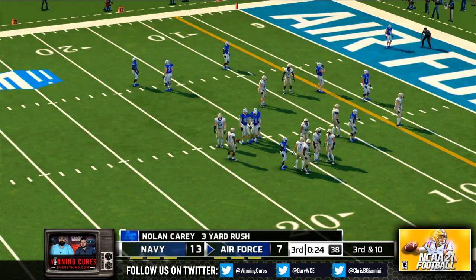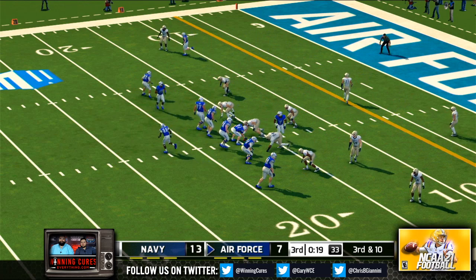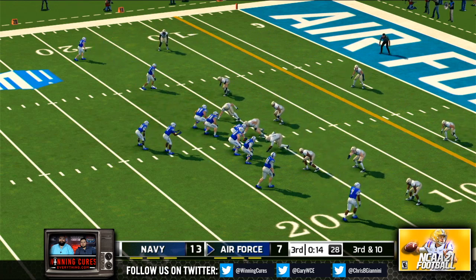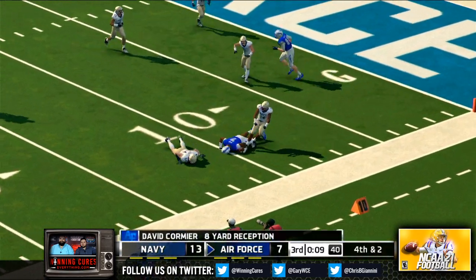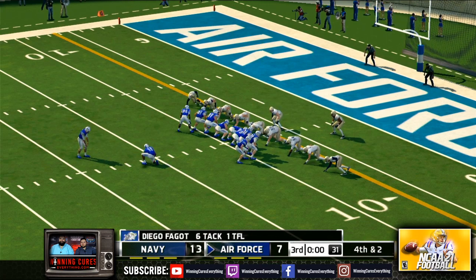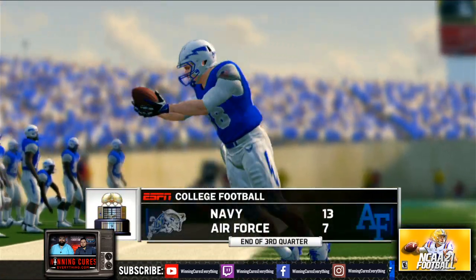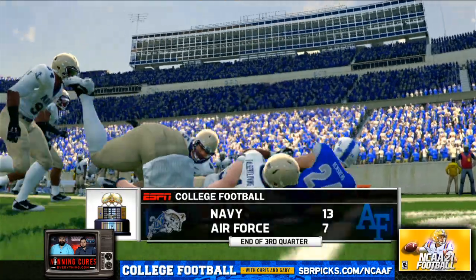He hits him hard at the 17 — three-yard gain by the running back. Great play by the senior linebacker to step up in traffic and make that tackle. He fires quickly and he's got his man — it was a well-designed and executed pattern, but on third down it just wasn't enough. It's fourth down — they're going to go for the easy three here. We're headed to the fourth quarter and both of these defenses are still stealing the show. The midshipmen lead 13-7.